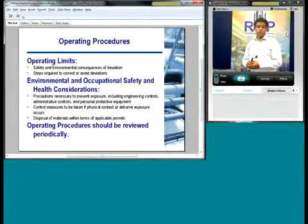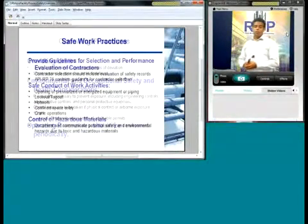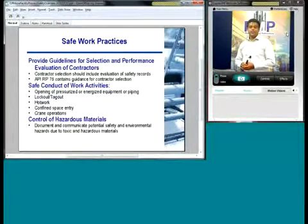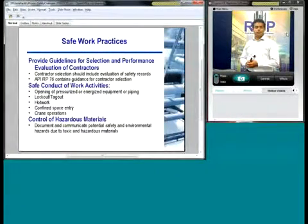Operating procedures also need to have precautions necessary to prevent exposure — what countermeasures and control measures do you have in place? And it's also important to review operating procedures periodically. Safe work practices are important for each facility. API RP 76 talks about contractors and how to choose a contractor — does that contractor have a good work history and safe practices of their own? Also part of safe work practices: opening and closing energized and pressurized equipment, lockout/tagout, hot work, confined space entry, crane operations — all the typical things a facility needs to do, they need ways of controlling those actions. You also need control of hazardous materials — where they're stored — to make sure proper countermeasures are in place.